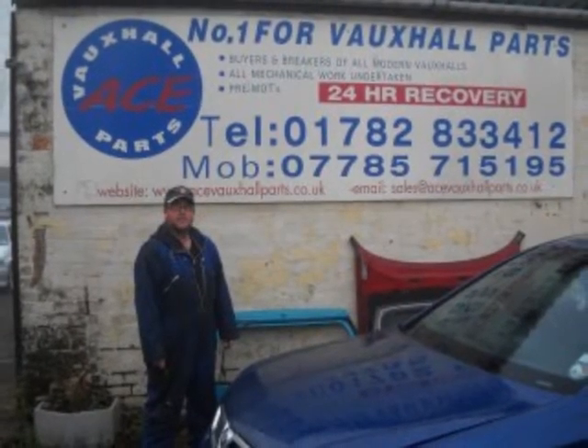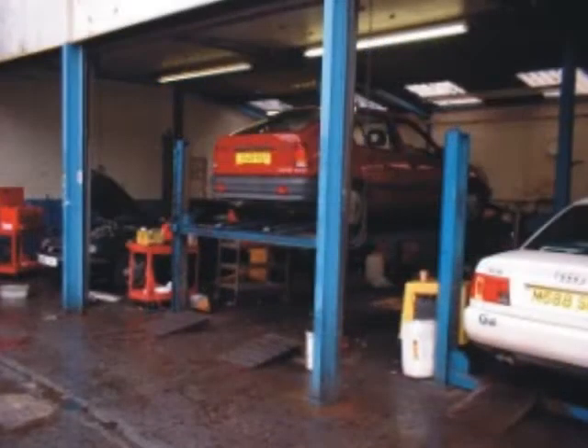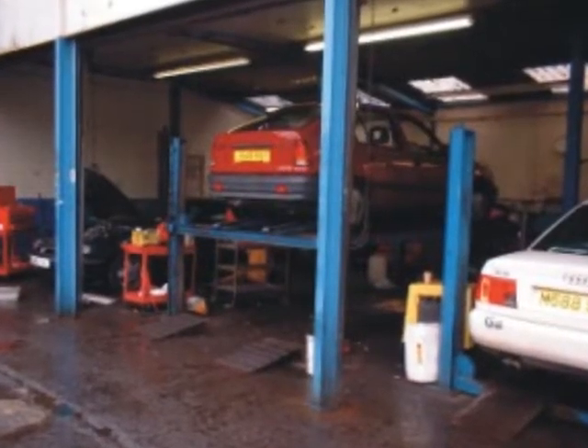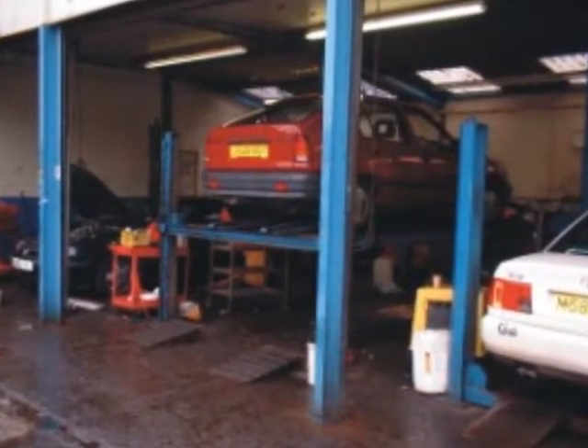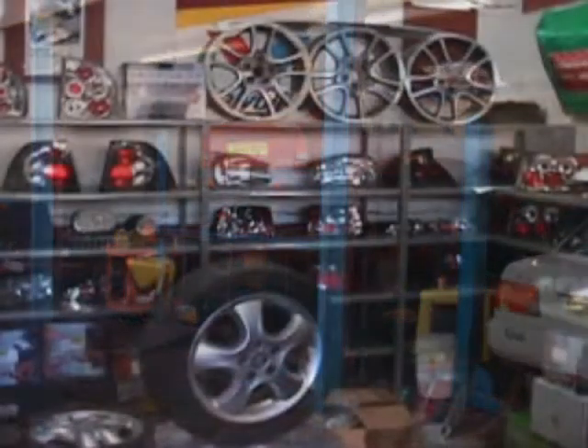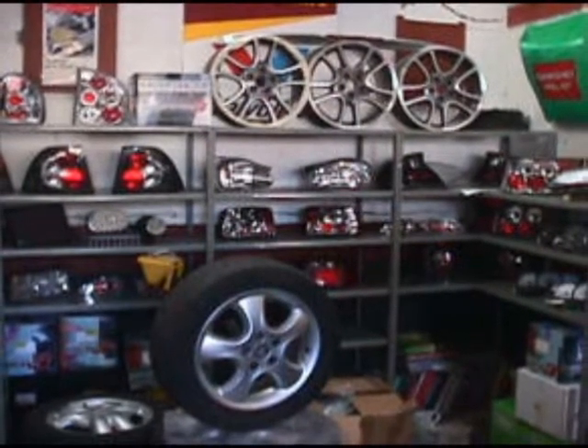Welcome to Ace Vauxhall Parts. At Ace Vauxhall Parts we do far more than just supply Vauxhall parts. We have a fully equipped service facility and can undertake just about any repair work on any make of vehicle. We can supply and fit used, reconditioned and new parts on any Vauxhall car.